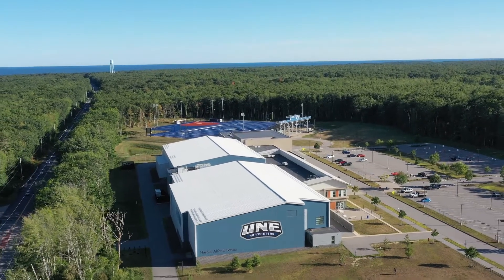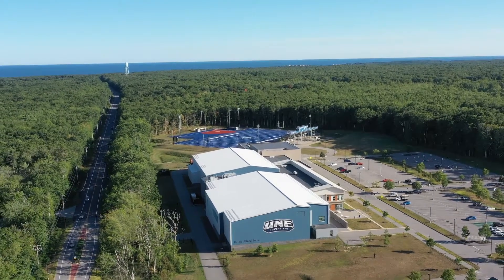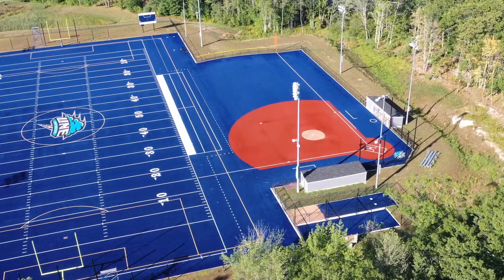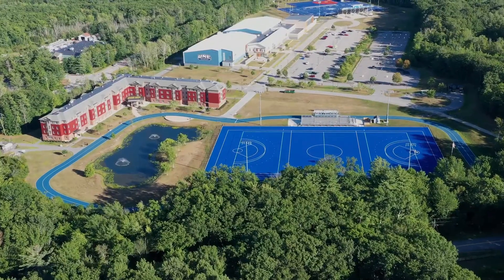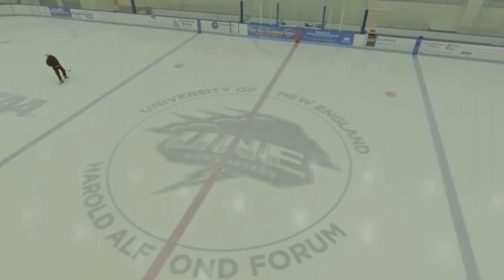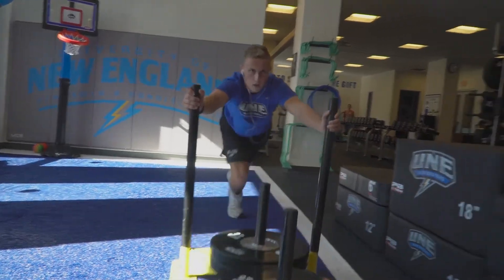These programs occur primarily within UNE's athletic facilities here at the Harold Alphonse Forum. The forum sits next to UNE's blue turf football field, the softball diamond, the rugby field, and recreational track. And inside are the ice arena, multi-sport gymnasium, and strength and conditioning room.